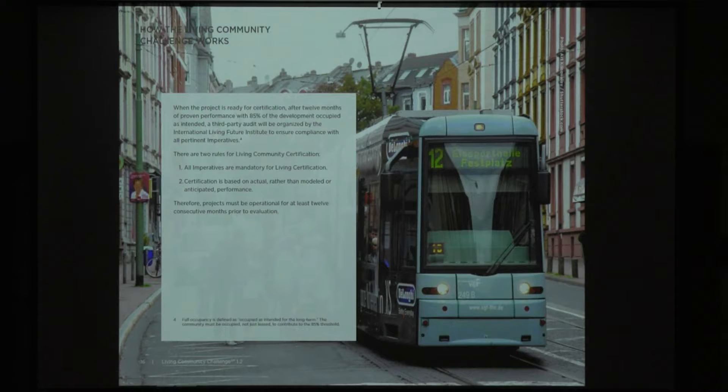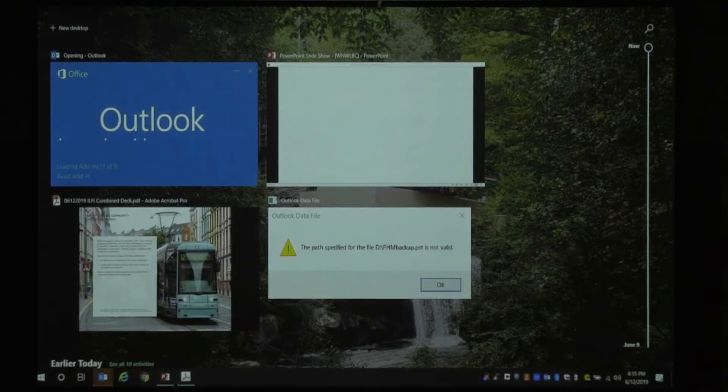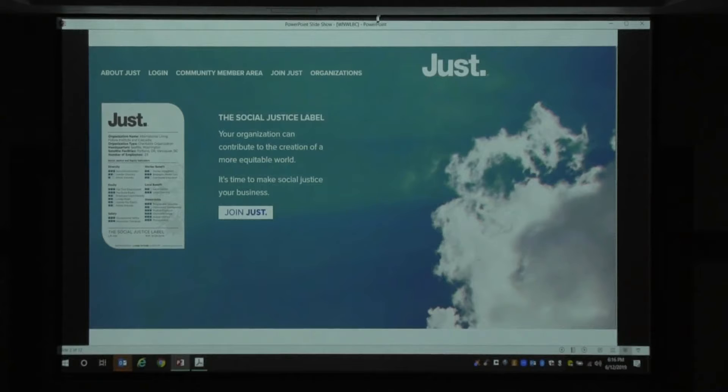Q&A: Does every building in a living community challenge project need to be living building certified? No — it's a majority of the buildings that need to meet living building certification. Two rules: all imperatives are mandatory, and certification is based on actual rather than modeled or anticipated performance. Question about case studies — is there already a certified living community? Not yet; there are a few underway but they're still all in the planning phase.